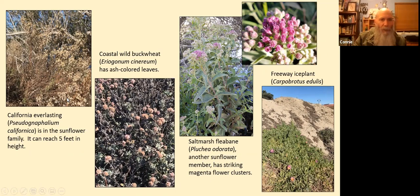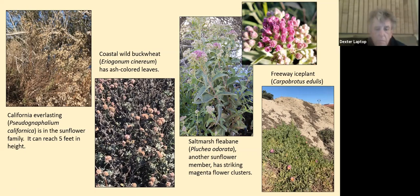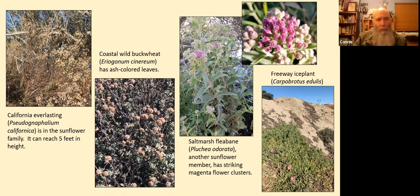On the south edge of the Snoopy Pond there's California everlasting, Pseudognaphalium californicum. It can be as tall as five feet. It's dried up in this photo, which was taken in November — the bloom time had already ended. It's in the sunflower family, and some people say the stems and leaves smell like maple syrup or vanilla. Coastal wild buckwheat, Eriogonum cinereum, with its ash-colored leaves, is shown as a review photo.